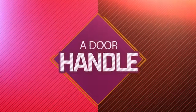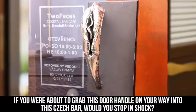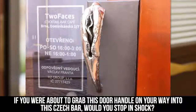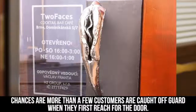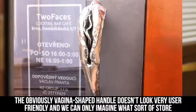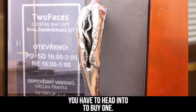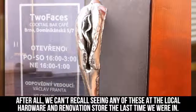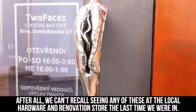A Door Handle. If you were about to grab this door handle on your way into this check bar, would you stop in shock? Chances are, more than a few customers are caught off guard when they first reach for the door. The obviously vagina-shaped handle doesn't look very user-friendly, and we can only imagine what sort of store you have to head into to buy one. After all, we can't recall seeing any of these at the local hardware and renovation store.